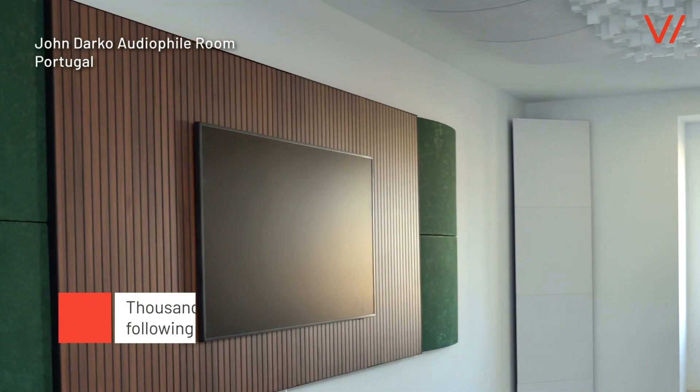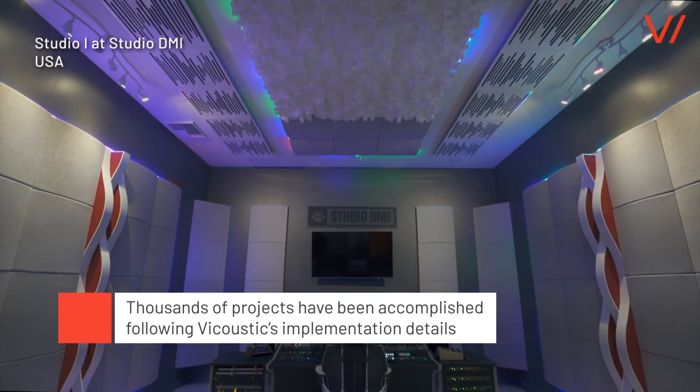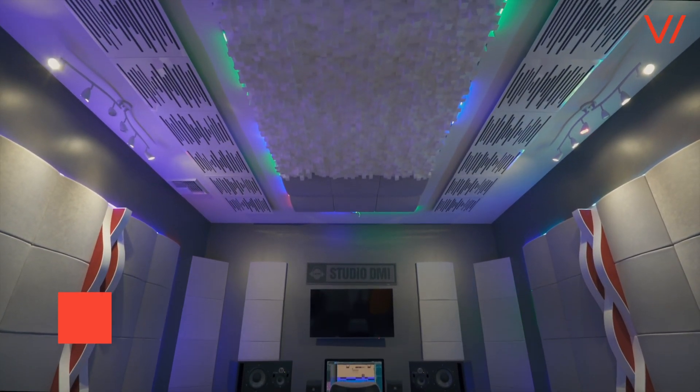Thousands of projects have been accomplished following Vicoustic's implementation details all over the world. Finished projects include: